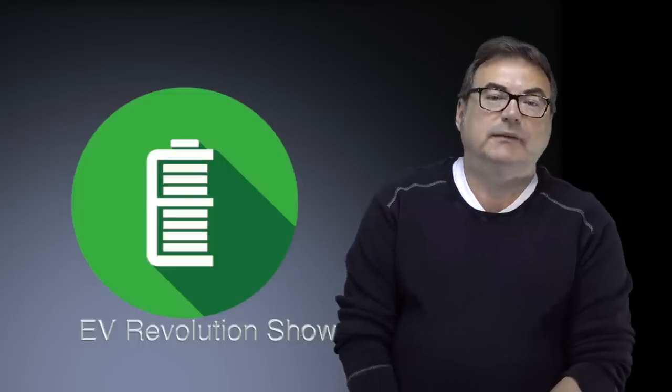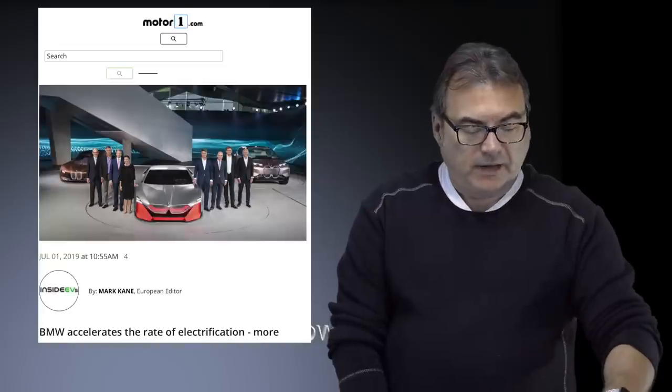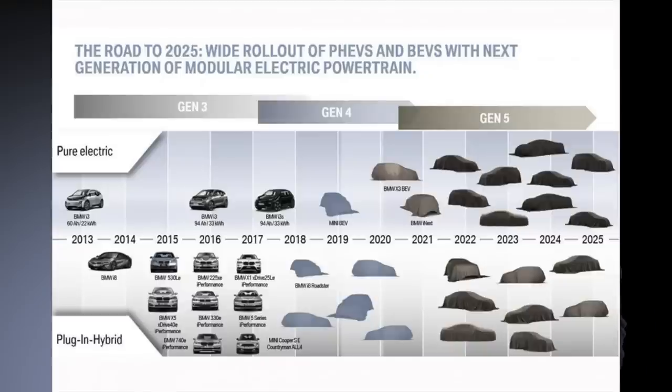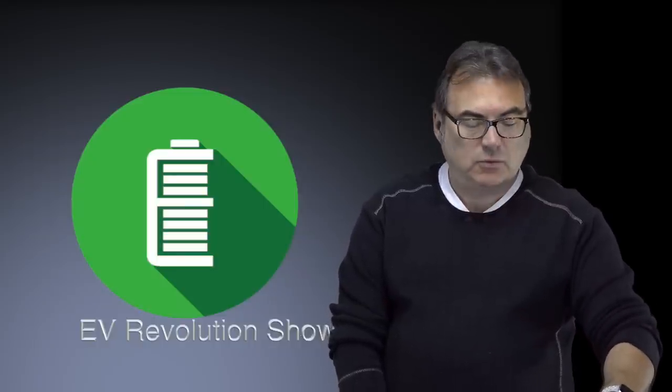An announcement came out from BMW. They've now tweaked something they said a while ago and announced they're going to offer even more vehicles into the electrification realm. BMW Group — which has the BMW brand and Mini brand — is now going to target 25 electrified models, including battery electric vehicles and plug-in hybrid electric vehicles, by 2023. That's only about four short years from now, two years earlier than their originally targeted 2025.